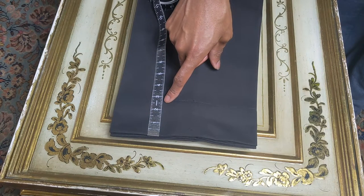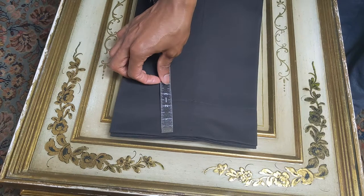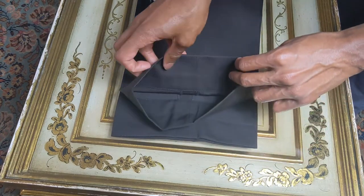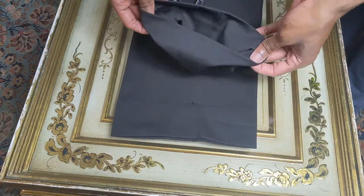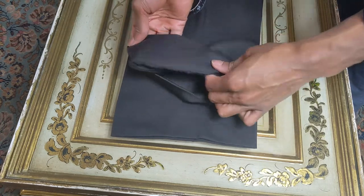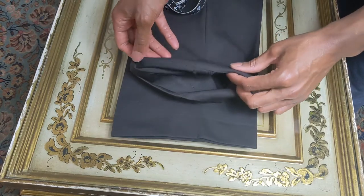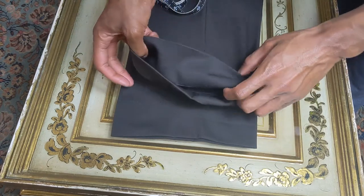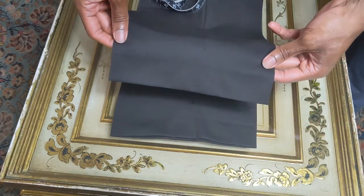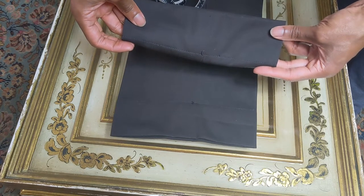These trousers have a hem with a two and three-fourths inch inlay. On a pair of bespoke or high made-to-measure trousers they're going to come with a significant amount of inlay so you can either add a cuff or have a straight hem. I'm going to keep these as a straight hem, even though with almost three inches of inlay it's quite possible to add a two-inch cuff.